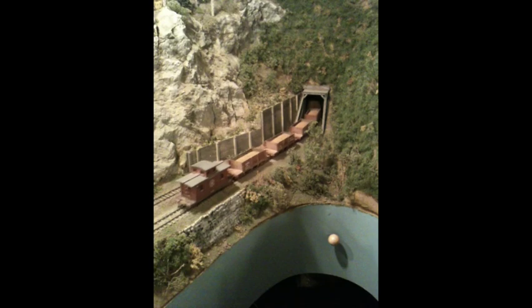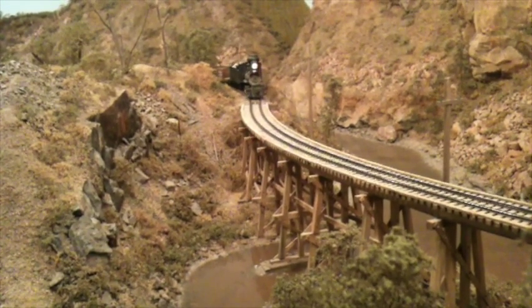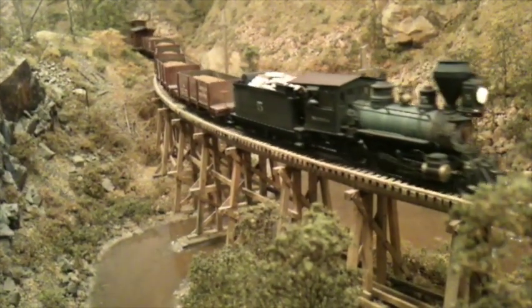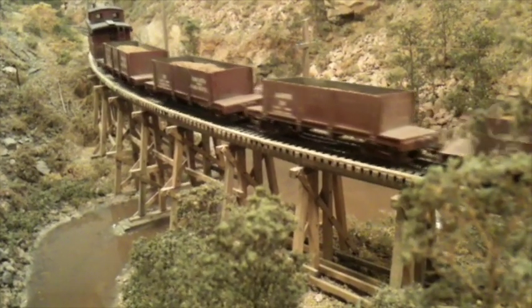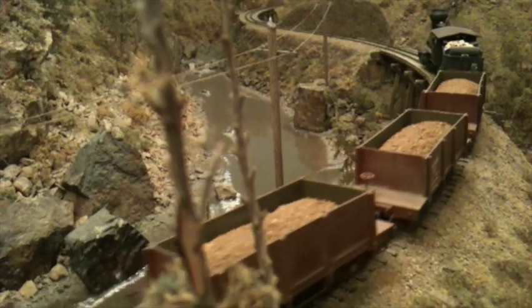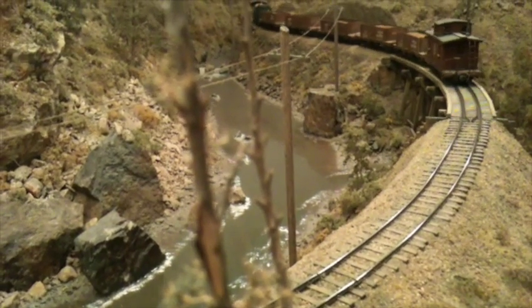That tunnel was the connection between the two rooms that the layout was built in. I really like S-curves — especially when they involve open-top ore cars that are short. This layout was set in the year 1895, so all he needed was two telegraph wires on those poles between stations.